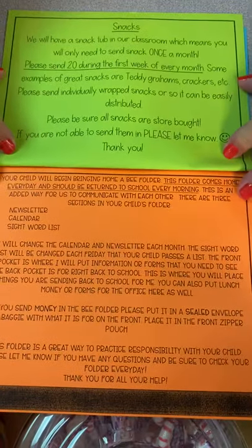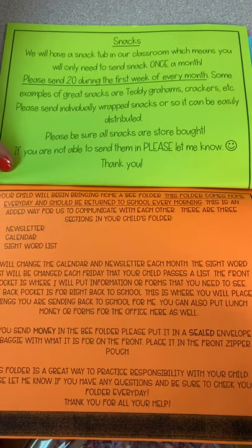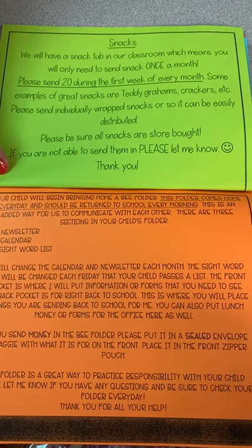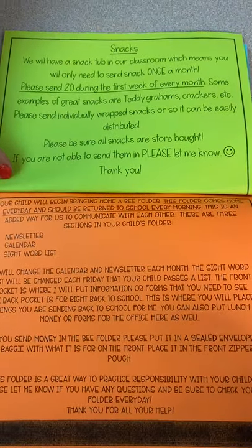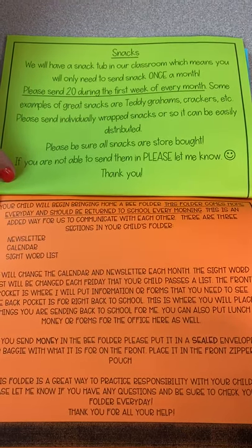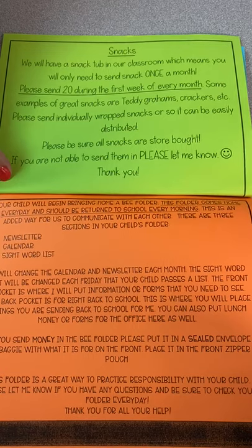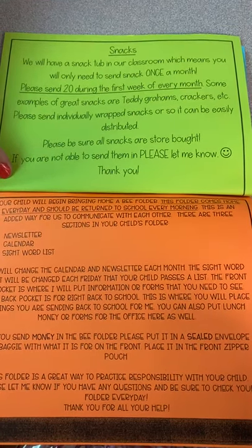For snacks, we don't do a snack calendar — we do a community snack tub, and that makes it easier for them to pick what they want and not get burnt out. Please send 20 snacks the first week of every month so that we can replenish and have snacks for the entire month. These can include Teddy Grahams, Goldfish, anything that's easy, store-bought, and individually wrapped.